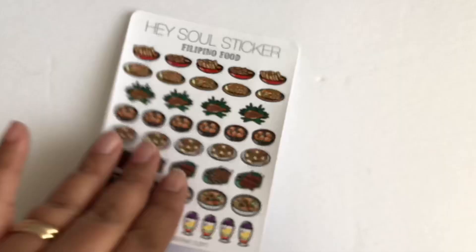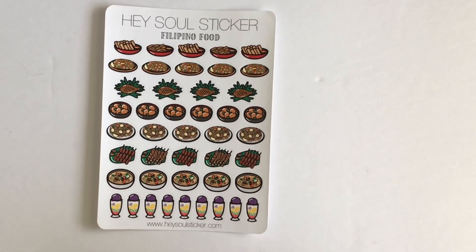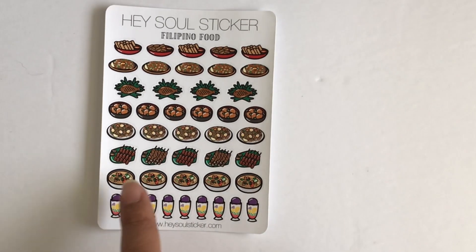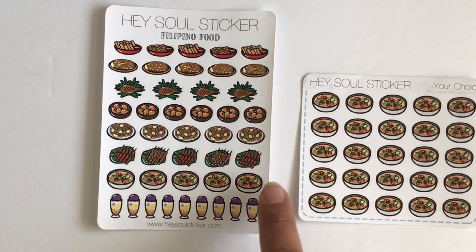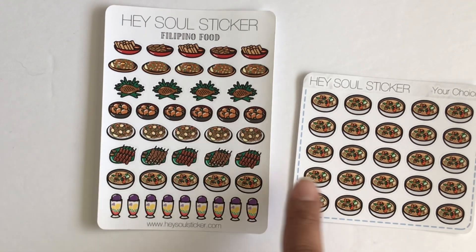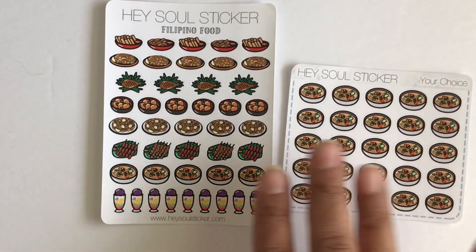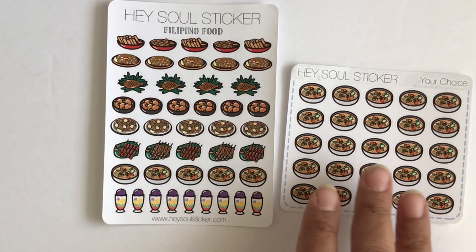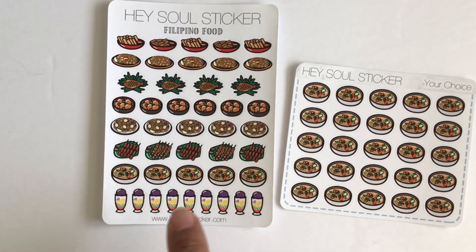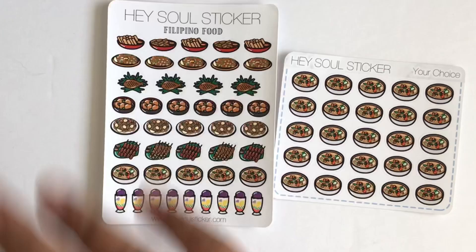And these are her mini sheets — she sells mini sheets of the stickers in her shop that you can get custom. For instance, this is the sinigang soup on the Filipino sheet. My family and I eat a lot of sinigang, so I need more than just these on the full sheet. I decided to get one of her mini sheets and I picked the sinigang. Size comparison — this is cheaper than buying the full sheet. If you're mostly going to use just one sticker off a full sheet, it's actually a better value to just get the mini sheet.